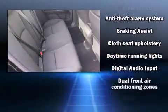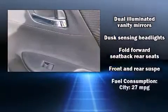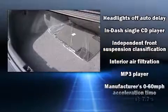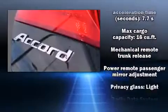Honda ensures the safety and security of its passengers with equipment such as dual front impact airbags with occupant-sensing airbag, head curtain airbags, traction control, brake assist, a security system, and four-wheel disc brakes with ABS.